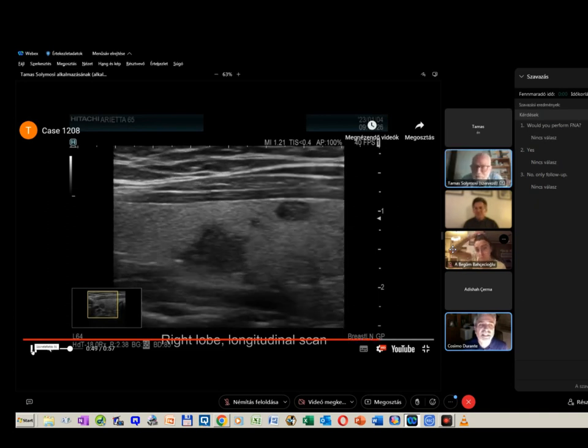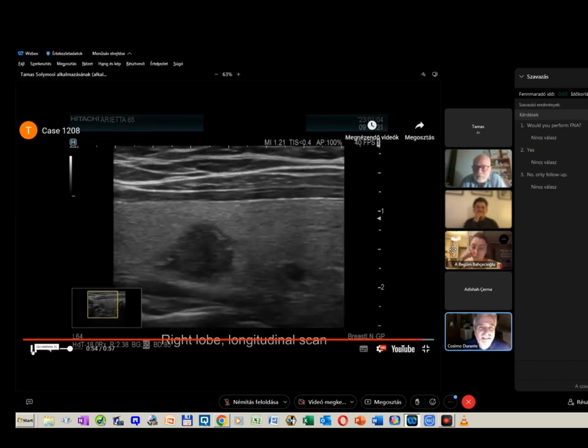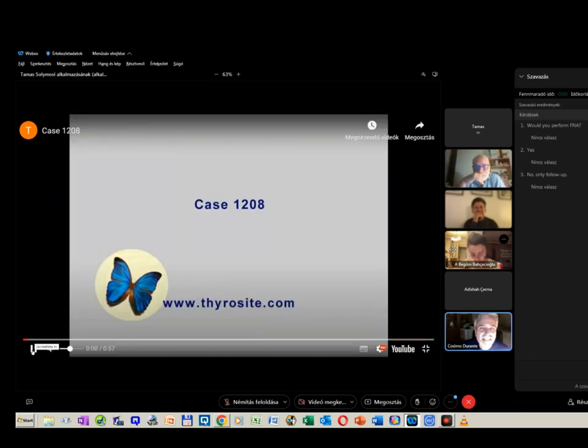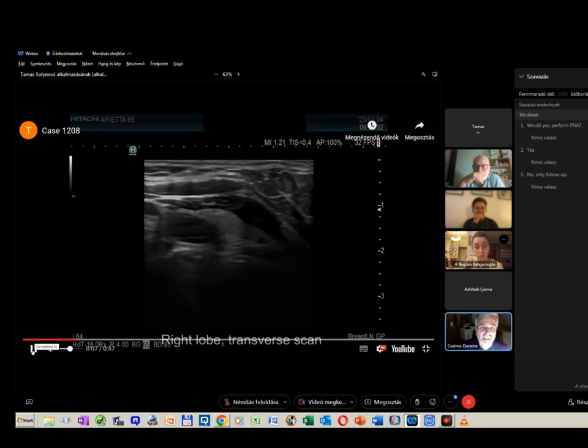We have proof of growth because of sequential ultrasound examinations — it was 4 mm at the beginning. I would not wait for the theoretical barrier of 10 or 11 mm since it has already grown from 4 to 9 mm. If you want to do something, I'm sure I can find 10 mm. If you see this for the first time at 9 mm and this is the baseline, you may wait if you strictly apply the guidelines, but given the growth history, growth is the criterion to perform aspiration.